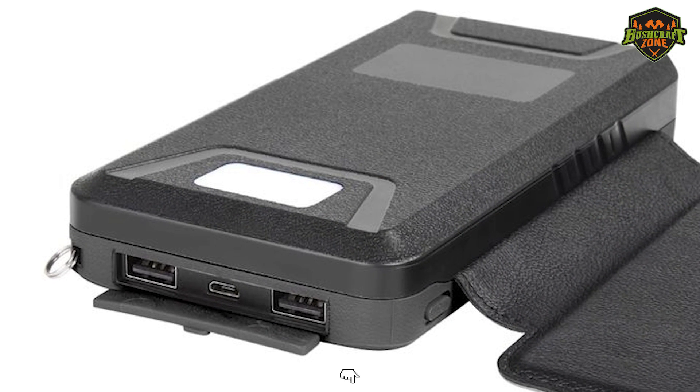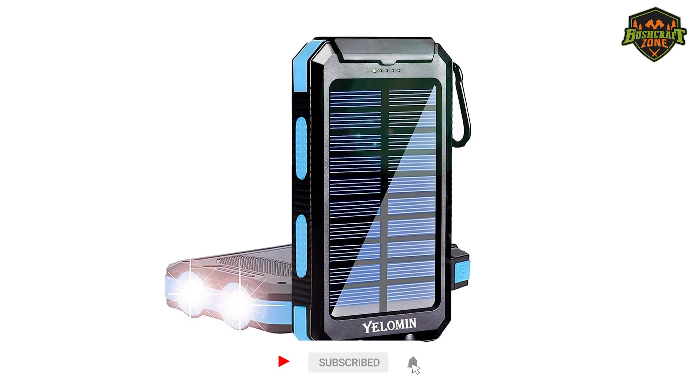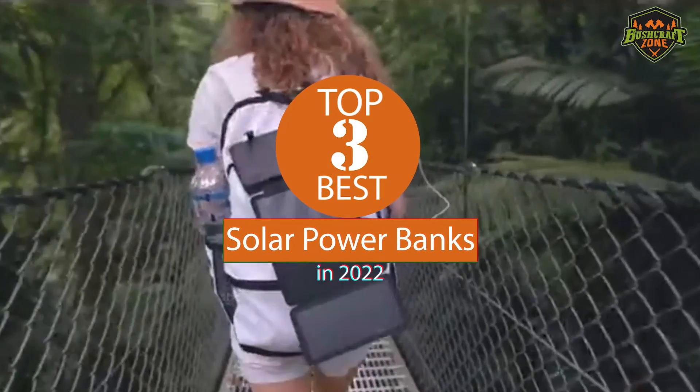You can check out the description of this video below for the links to all these products. And don't forget to like and subscribe to your daily list of best outdoor product reviews. Now, let's have a look at the top 3 best solar power banks of 2022.